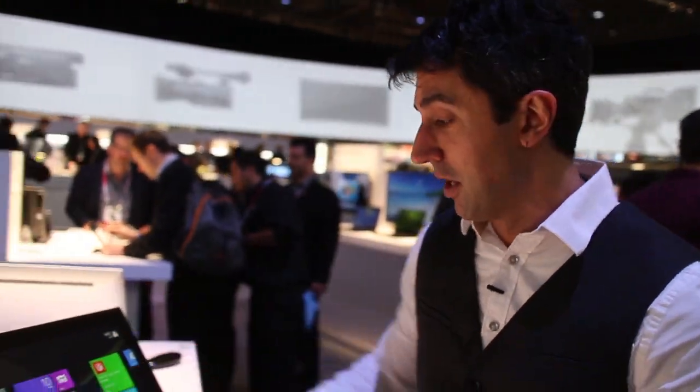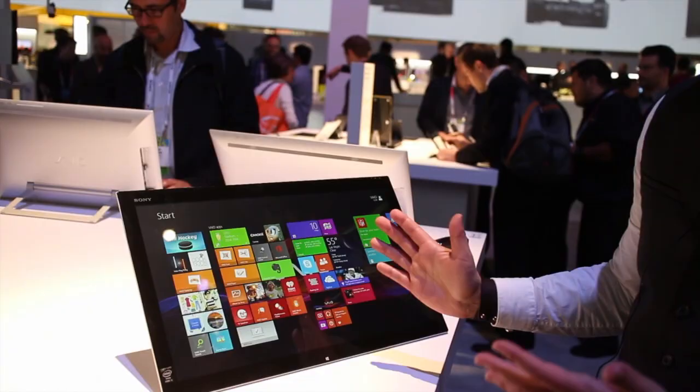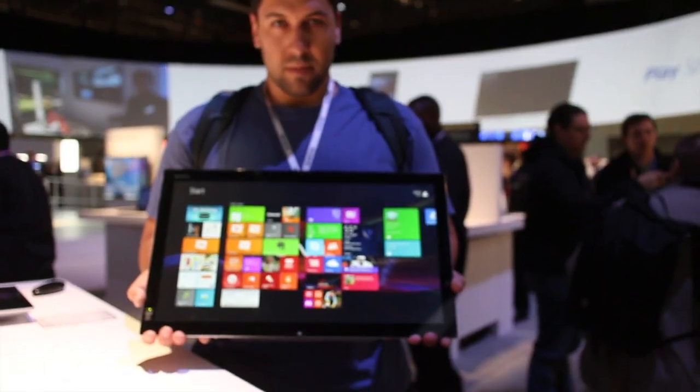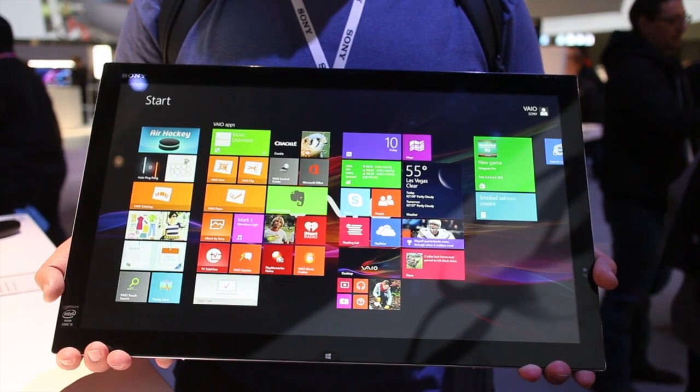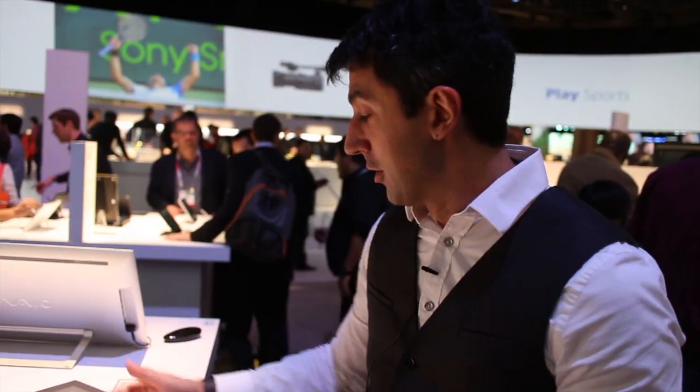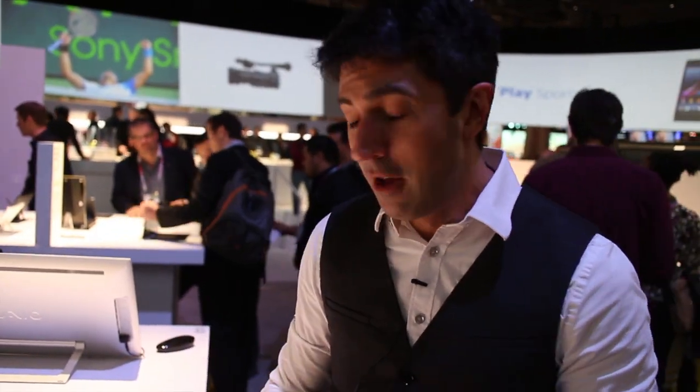While not everyone needs something like this, you've got to admit — having a giant Windows tablet could actually be a lot of fun, especially for families. You can play video games on it, and it does go all the way flat for that. So that's the TAP 21 from Sony, very cool, running Windows 8.1. Take care, bye.